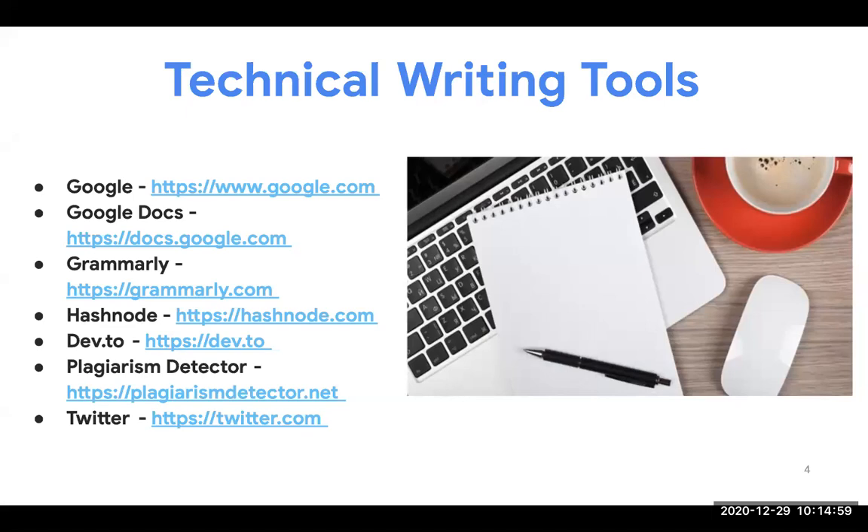Twitter is not really a technical writing tool per se, but it's always good to share your articles on Twitter. My account started with zero followers and I now have almost 1,000 — all I do is share my articles there when I write. As I share my articles on Twitter, more people get to know about my account, follow, and I get more reads on my articles.